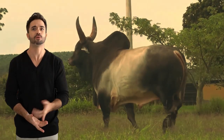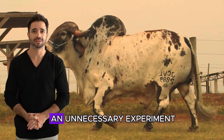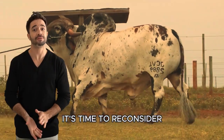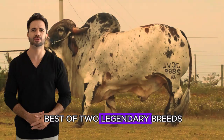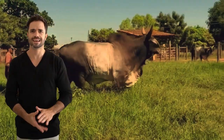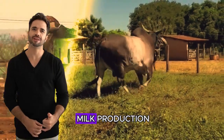Guzarat breed with Ghir breed — what are you doing with your cows? If you think crossbreeding is just an unnecessary experiment, it's time to reconsider. What you may not know is that mixing the best of two legendary breeds, like the Guzarat and Ghir, can completely transform the efficiency of your herd, improve resilience, and increase milk production.